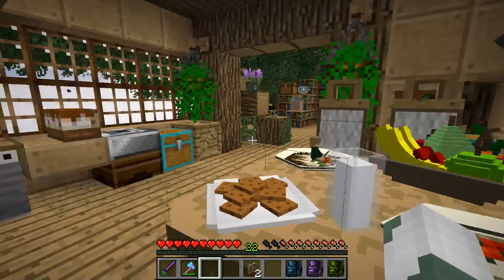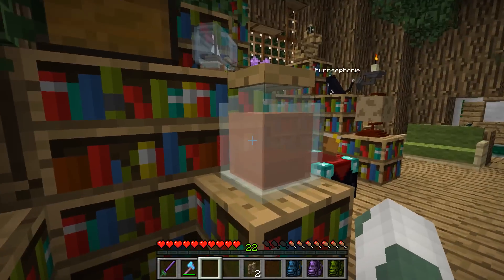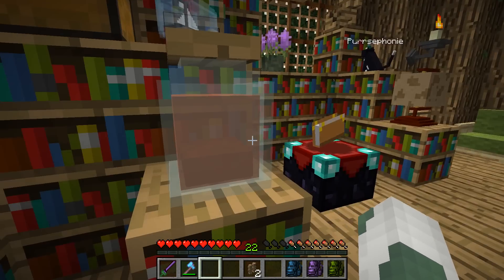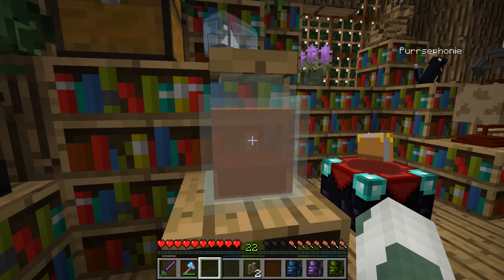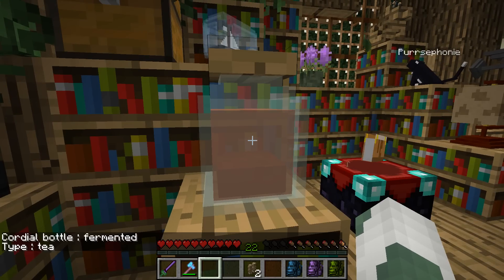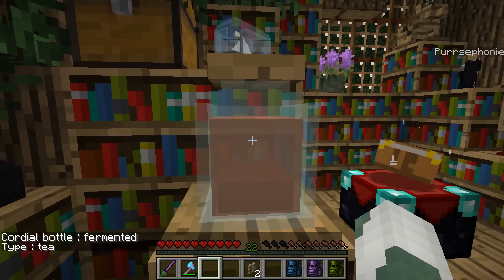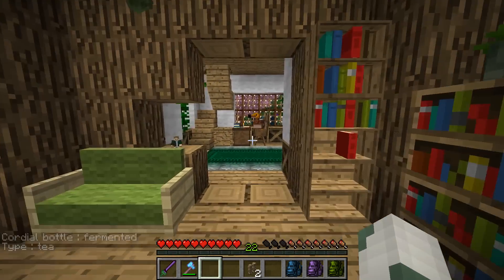The girls are still looking amazing in their outfit. Ben has been here — Persephone, I don't know why you and Ben enjoy exchanging drinks all the time, but Ben has been here and he has changed out what kind of drink he and Persephone are enjoying. It's a fermented bottle of tea — a cordial bottle fermented type tea. So he and Persephone are enjoying some more drinks together, I suppose.